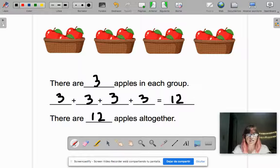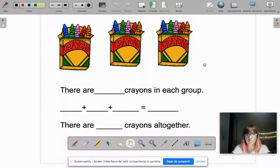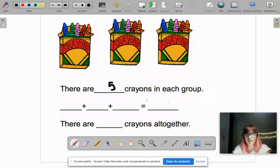Okay, let's do one more example. Now let's look at these crayons — let me move it down a little. Let's read the sentence: there are how many crayons in each group? So how many crayons are in each group?